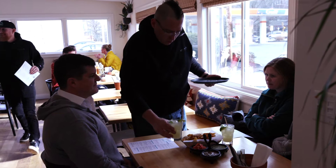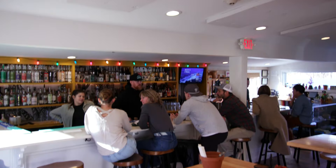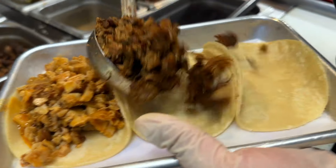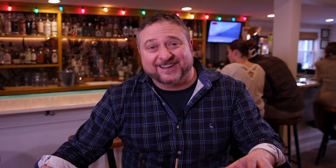Everything about this place is just fun. Super casual atmosphere, really nice friendly service, they have beautiful artwork and murals on the walls, and the bar is always packed. And even though they have a tiny little kitchen, they are pumping out a huge amount of enormously flavorful food.